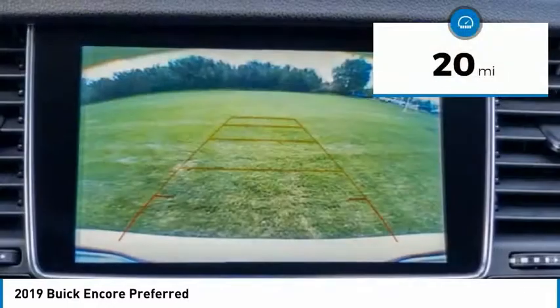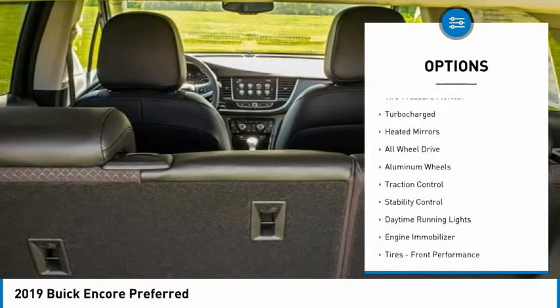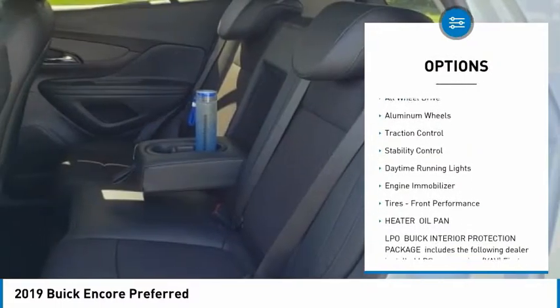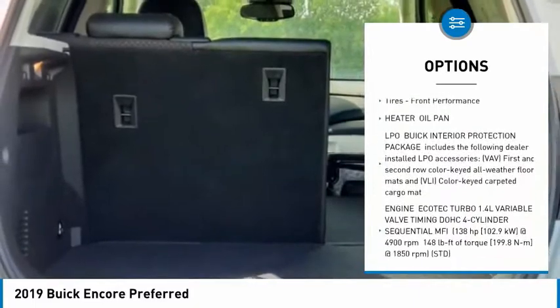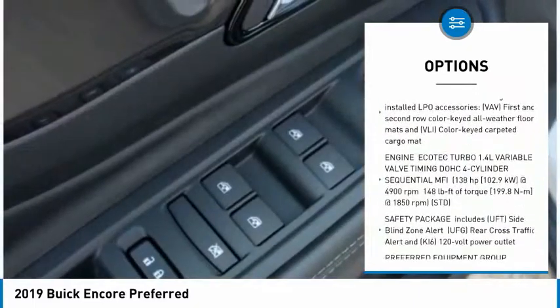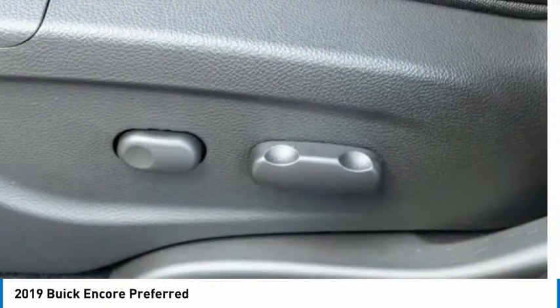This vehicle has less than 100 miles. Here are some of this vehicle's great options: tire pressure monitor, turbocharged, aided mirrors, all wheel drive, aluminum wheels, traction control, stability control, daytime running lights, engine immobilizer, tires, and front performance.